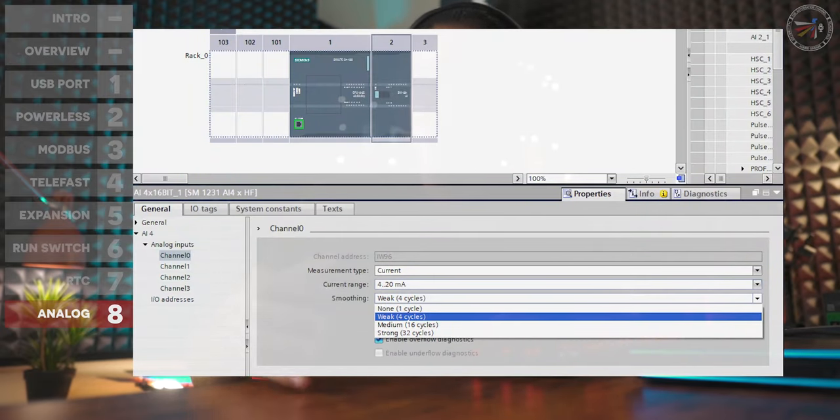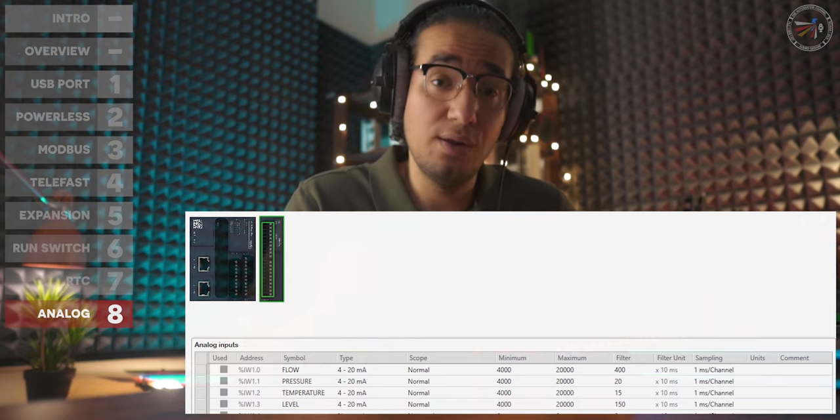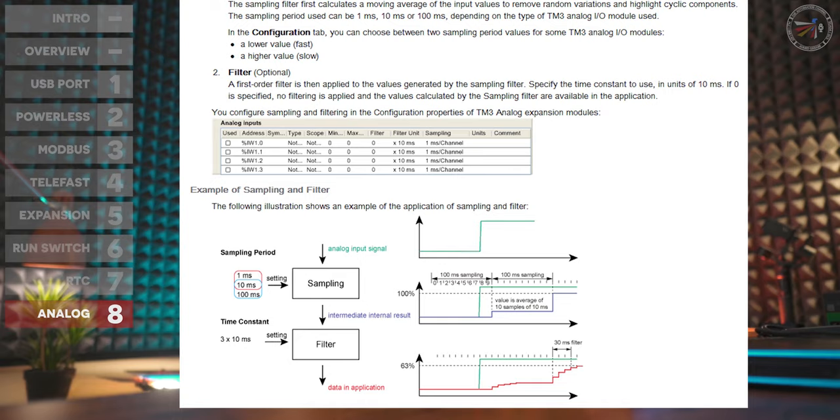Point eight — the last point — is analog input filtering. I have had issues with Siemens' three levels of smoothness: weak, medium, and strong, which are sometimes insufficient to handle noise from a dirty supply. In a real example from a mining field, I was unable to handle analog noise even at the strong setting. The M221 offers a much better filtration configuration for analog channels, and I have verified this in multiple real situations.